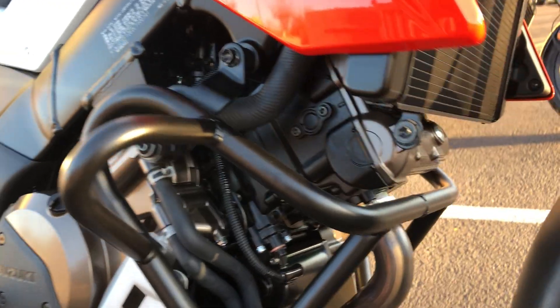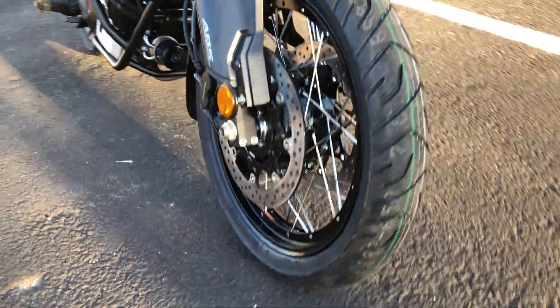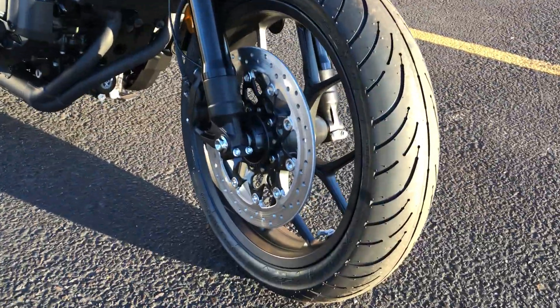The V-Strom 1050 has cool brakes up front. Now take a look at the 1100 over here — it's only got a single disc, which is pretty crazy.